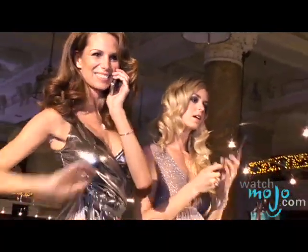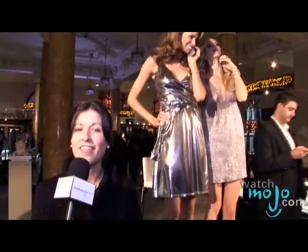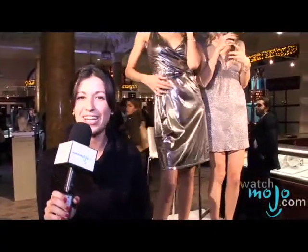Tonight we're at the release of the most chic phone series ever to launch — the diamond encrusted LG Shine Phone, valued at $30,000. I'm Veronica with WatchMojo.com, and tonight we're going to take a closer look.